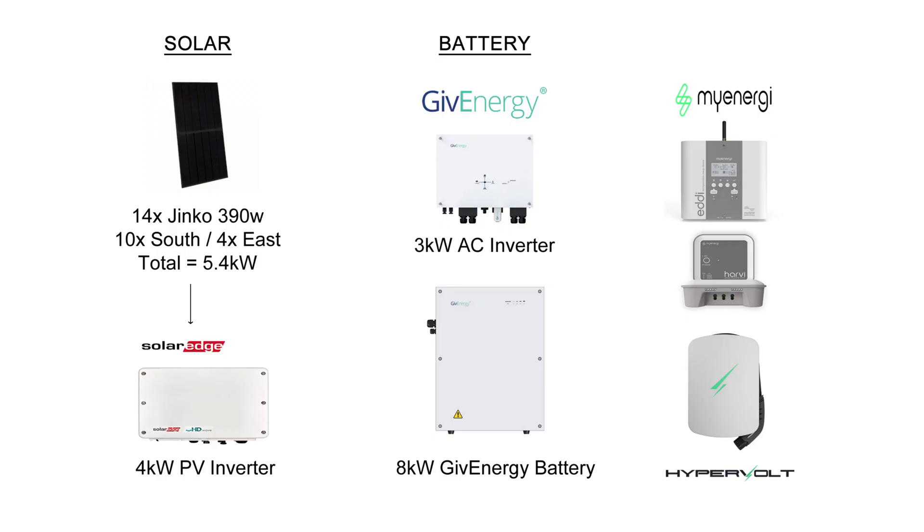Before we get into the stats, let's just remind ourselves of my solar panel system. So 14 Ginko 390 watt panels, totaling 5.4 kilowatts, 10 on the south and 4 on the east, and a SolarEdge 4 kilowatt inverter. On the battery side, we've got the 3 kilowatt AC inverter and the 8 kilowatt Gen 1 Give Energy battery. And I've also got a few extras such as the MyEnergy Eddy heating the hot water, the Harvey Hub, and the Hypervolt EV charger.